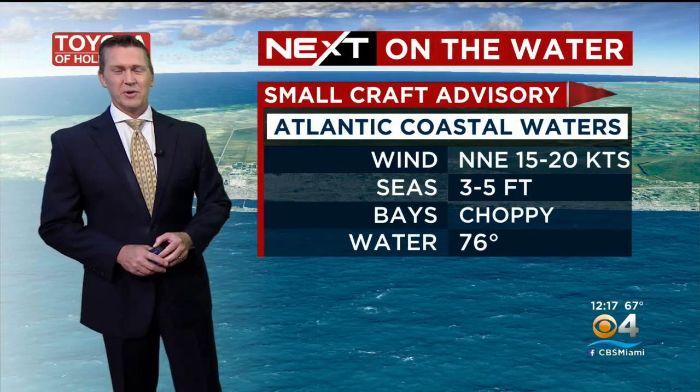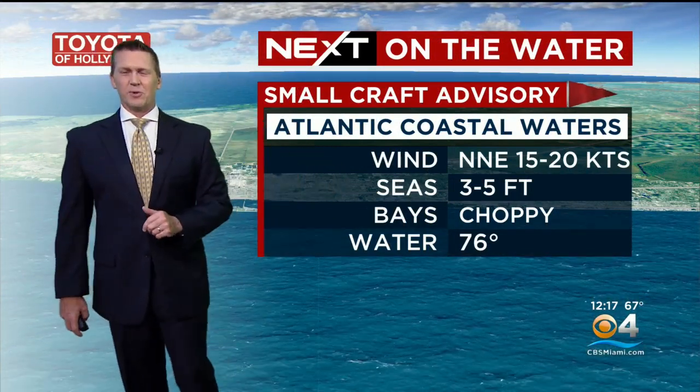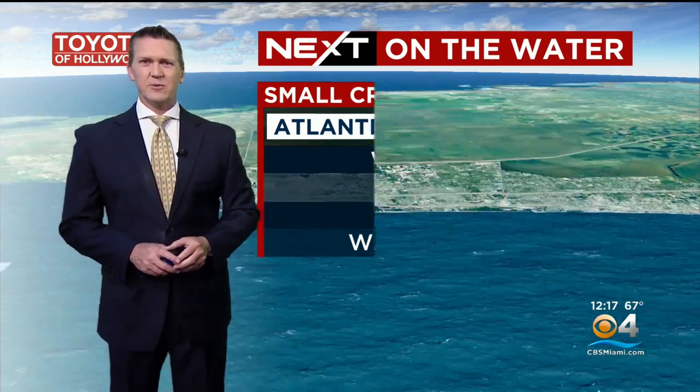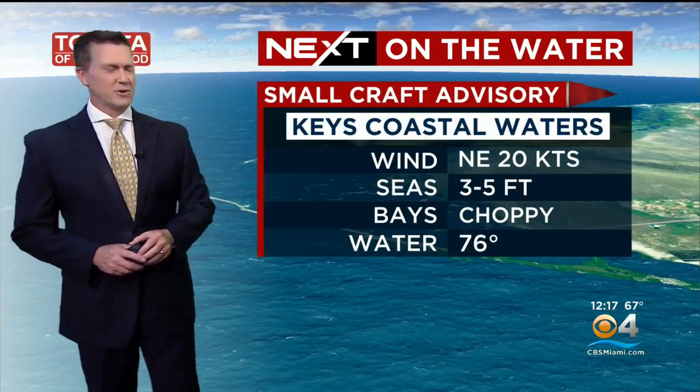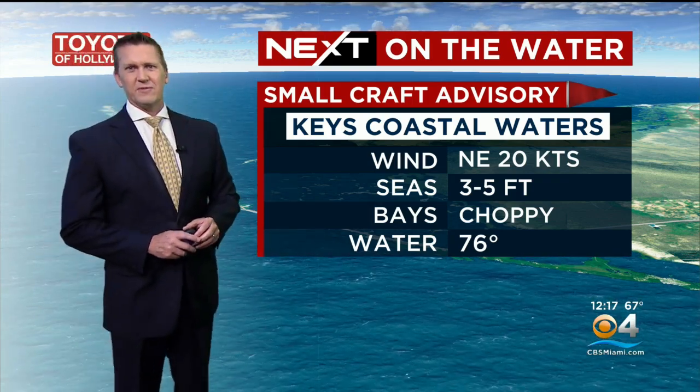We'll try to get a little more sunshine in the forecast over the weekend. In the meantime, at least through today and tomorrow morning — rough seas, rough surf, small craft advisory, three to five foot seas, it's choppy in the bays. That wind out of the north to northeast at 15 to 20 knots. 20-knot wind in the Keys — it's choppy with a small craft advisory, seas about three to five feet.